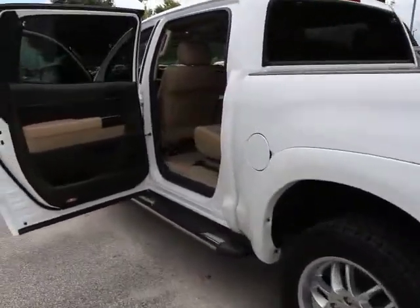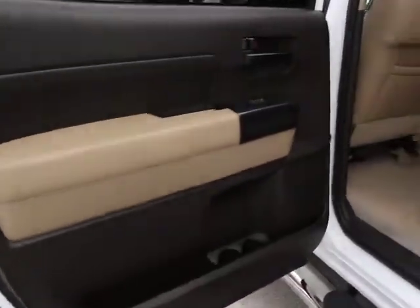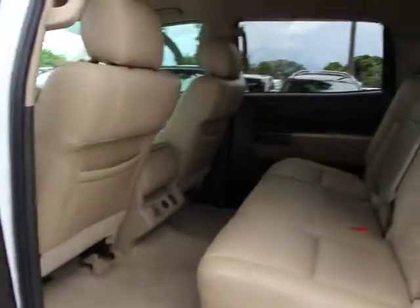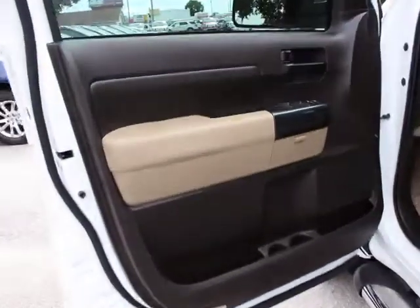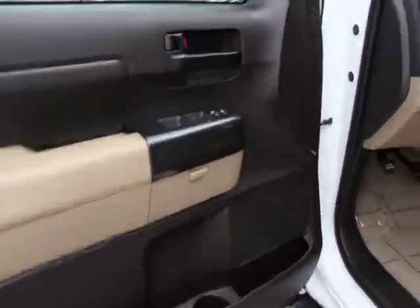With a towing capacity of up to 10,000 plus pounds and a payload capacity of over 2,000 pounds, the Tundra is the perfect mix of power and efficiency and is priced below $25,000. This vehicle has less than 45,000 miles.